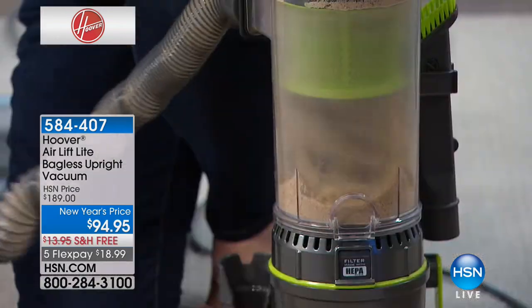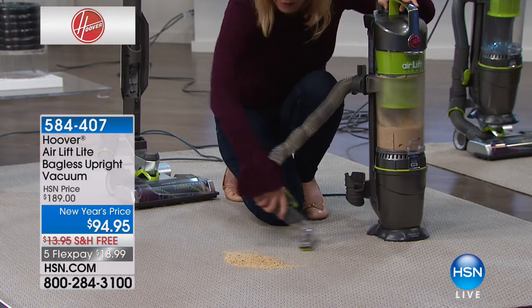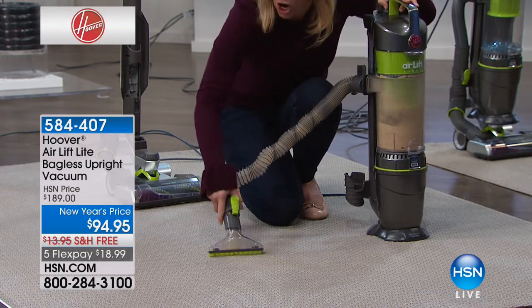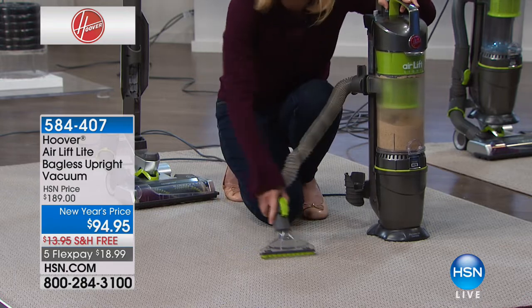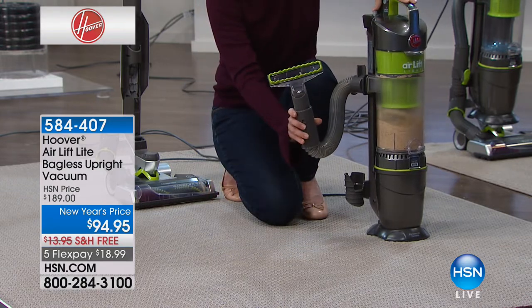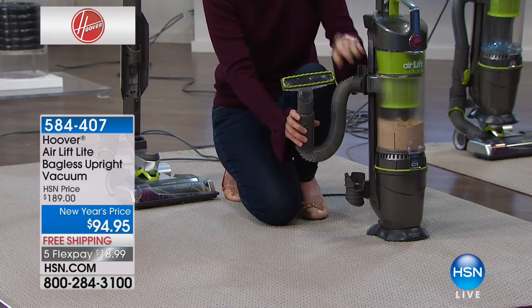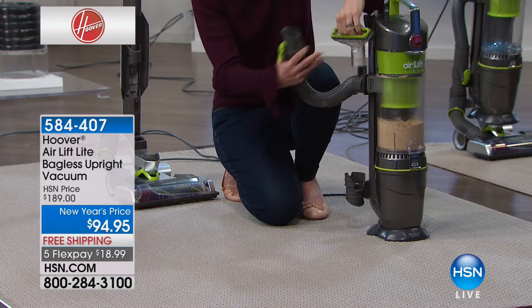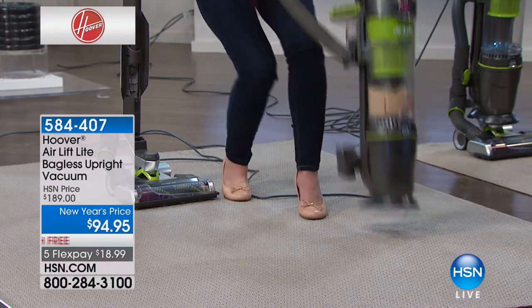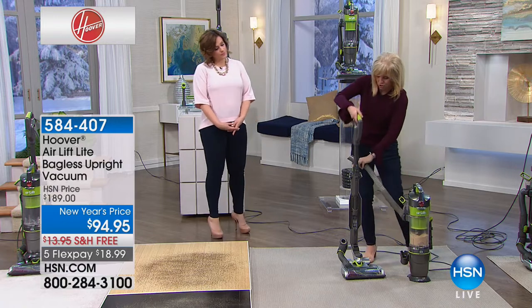Look at the power of just the tool. Normally when you have your hose and tools with a regular vacuum, it's not as powerful as the main vacuum — but not with this one. It only weighs nine pounds, and it stands up on its own.